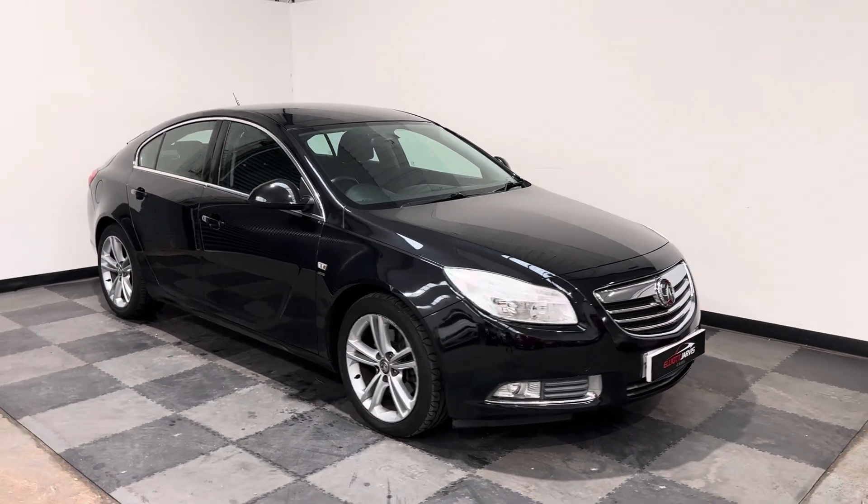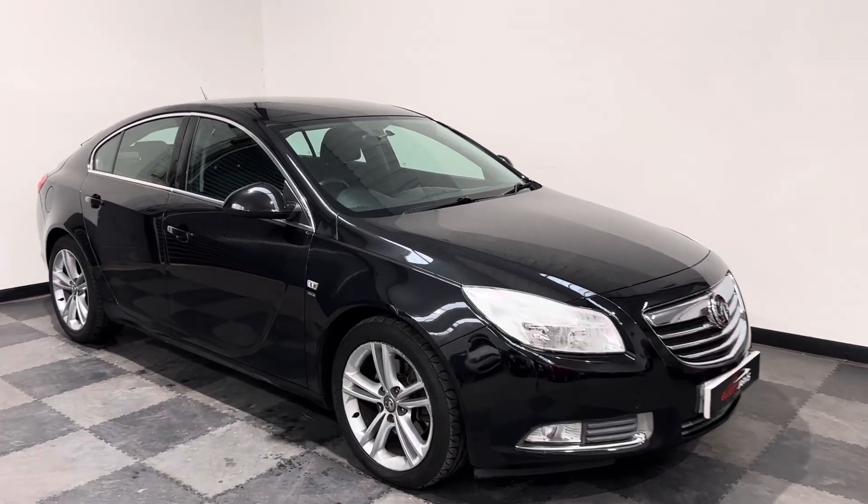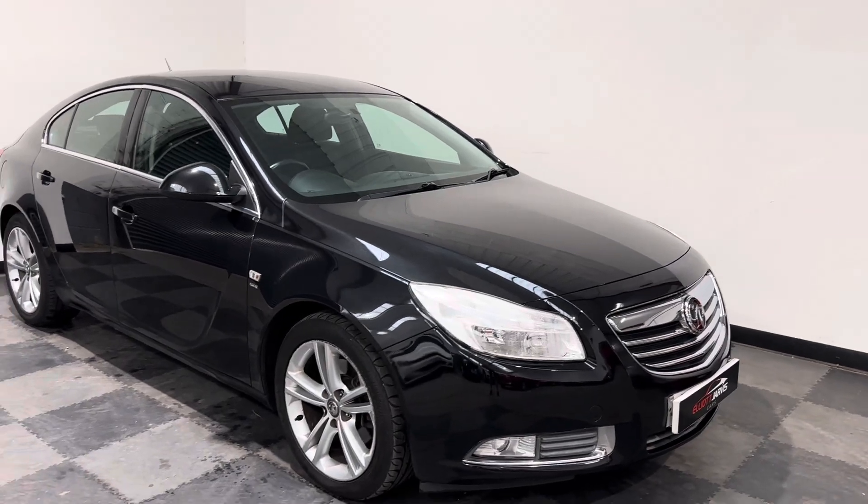Hi everyone, just wanted to take you around the stunning Vauxhall Insignia that we've got in stock at Elliot Jarvis Cars.